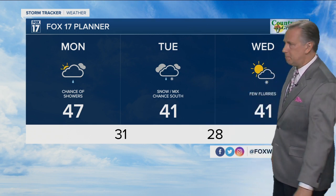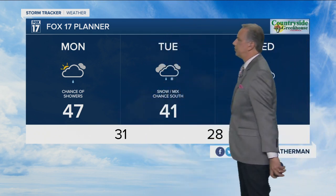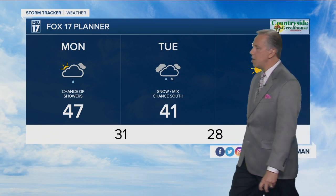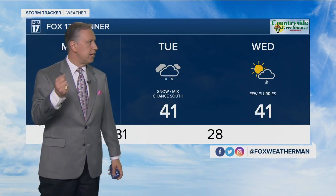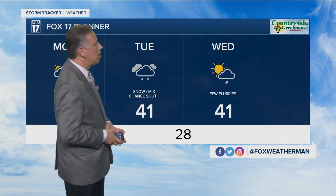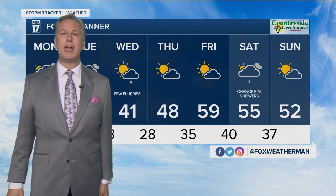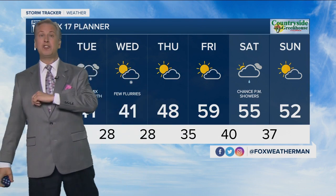47 degrees today with a chance of showers. 41 degrees tomorrow with a chance of some rain or snow showers, especially as we get into Tuesday evening and Tuesday night when we may start to see some light snow showers in those areas we just talked about. 41 on Wednesday with a few flakes and flurries. Then we at least start to warm back up into the 50s by the upcoming weekend. And by the way, 60 is our normal high for this time of the year.